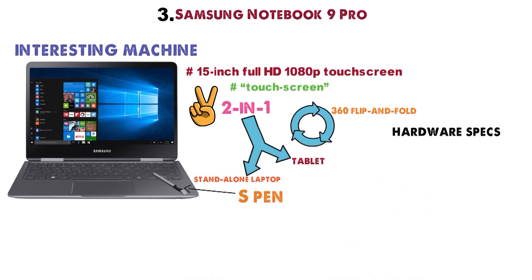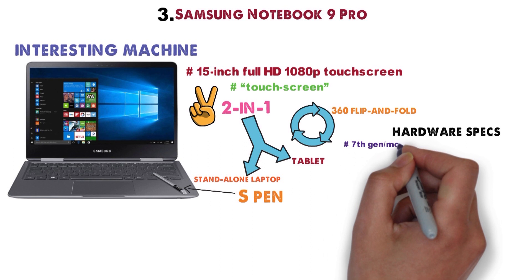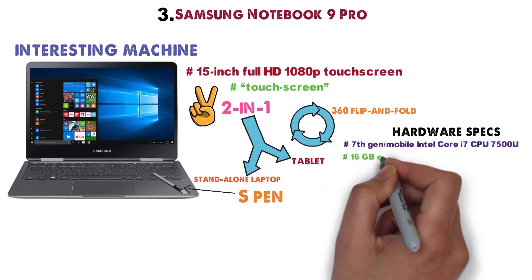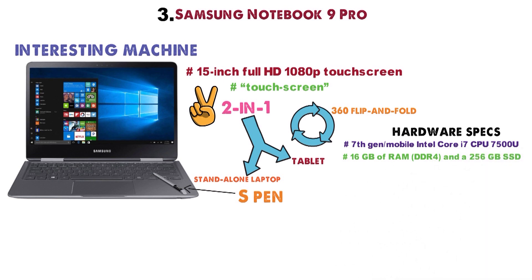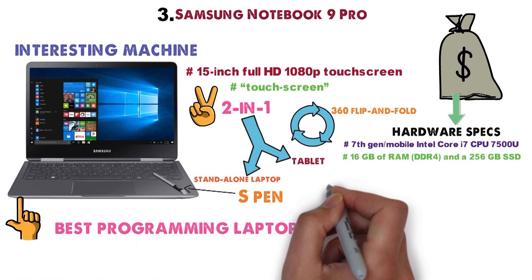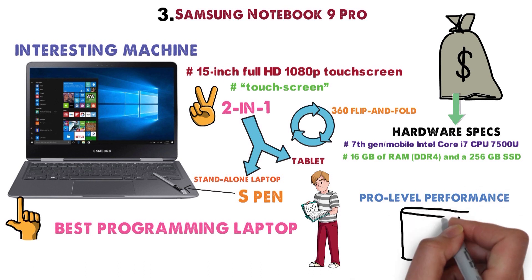As per hardware specs, the Notebook 9 Pro brings you a 7th-generation mobile Intel Core i7 CPU-7500U, 16GB of RAM, and a 256GB SSD. Considering its price tag versus tech specs, the Notebook 9 Pro makes for the best programming laptop for students, offering pro-level performance at an affordable price.